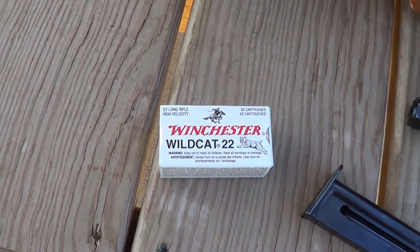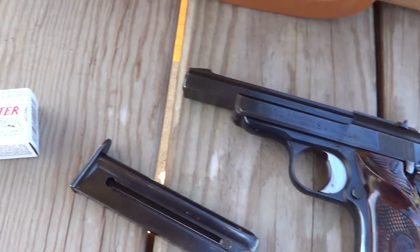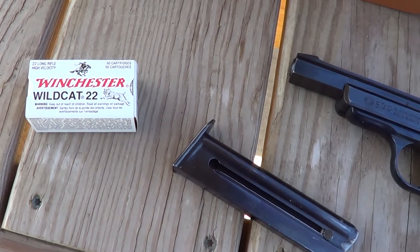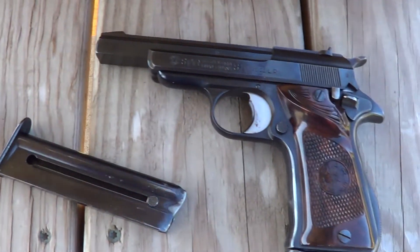I've got a little Winchester Wildcat ammunition out here and we're going to run through it today. That Winchester Wildcat stuff has been sitting around on the shelf for quite a few years — probably need to use it up.